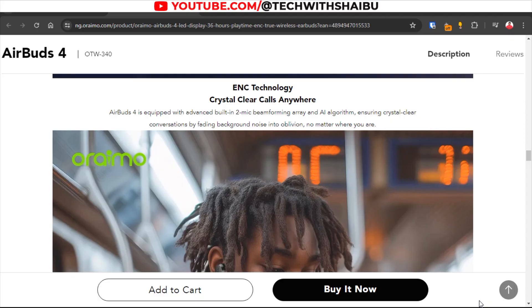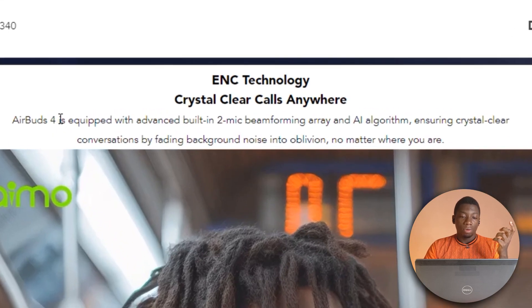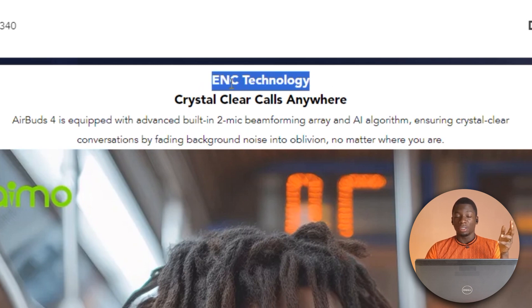Before I begin the test, I just wanted to point out that according to the website Oraimo, the AirBuds 4 is equipped with an advanced built-in 2-mic beamforming array and AI algorithm, ensuring crystal clear conversations by fading background noise into oblivion no matter where you are. This is the ENC technology — I just Googled it and it means Environmental Noise Cancellation. I thought it was Enhanced Noise Cancellation. Anyway, I'm not going to waste too much of your time. Let the test begin.